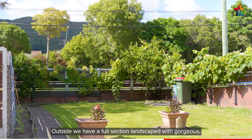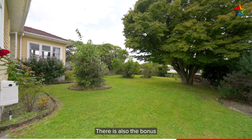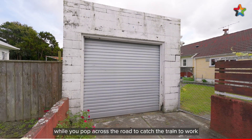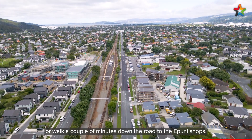Outside we have a full section landscaped with gorgeous colourful flowers and shrubs. There is also the bonus of a single garage for your car to park up while you pop across the road to catch the train to work or walk a couple minutes down the road to the Epuni shops.